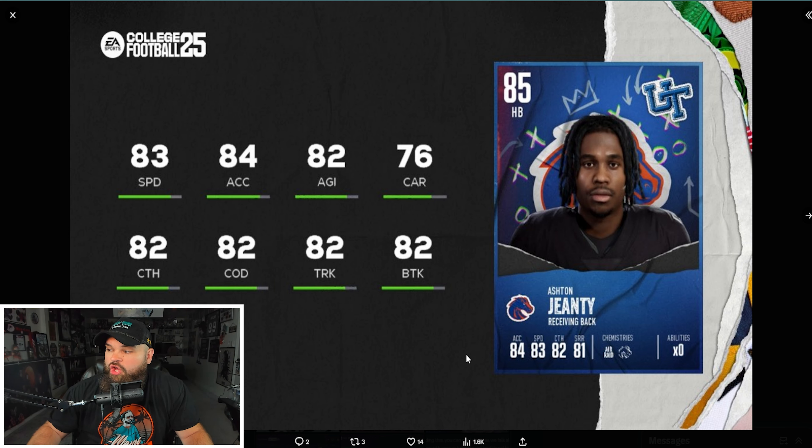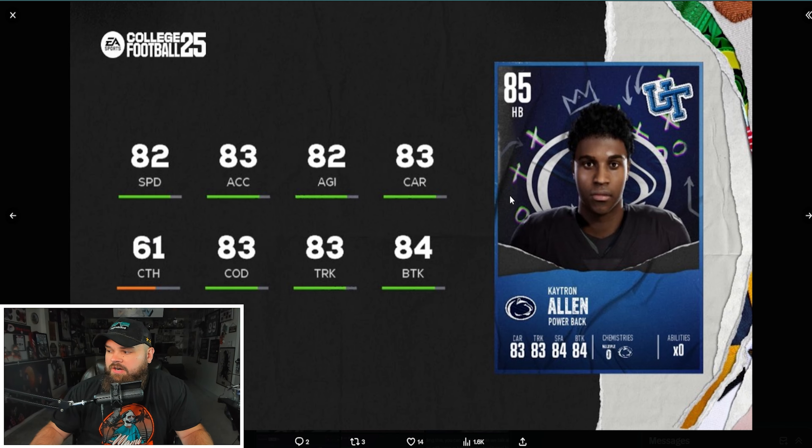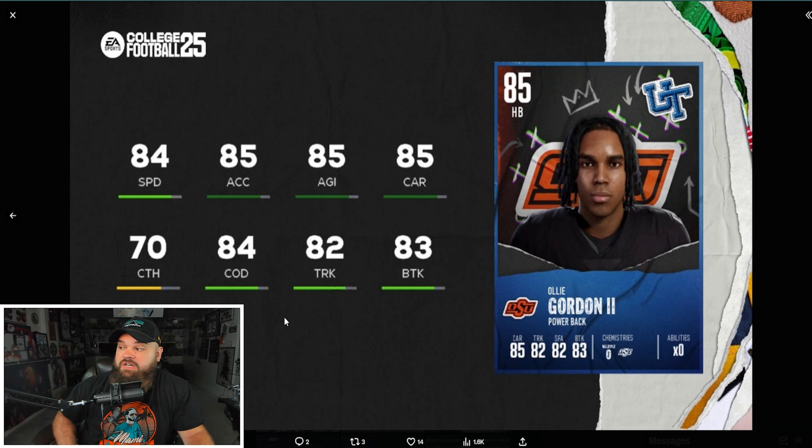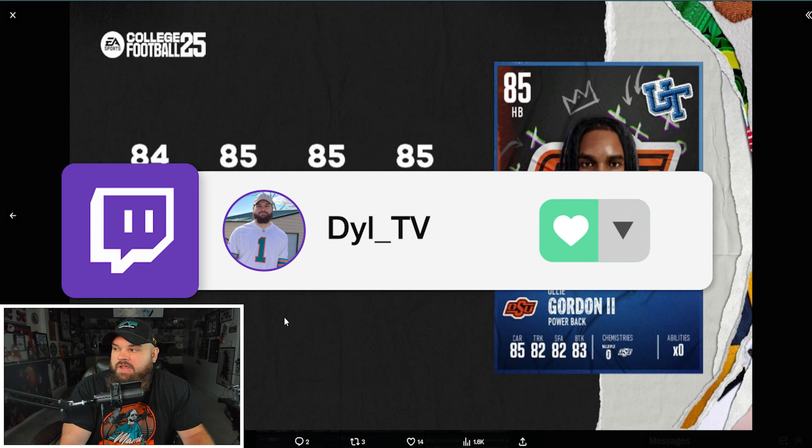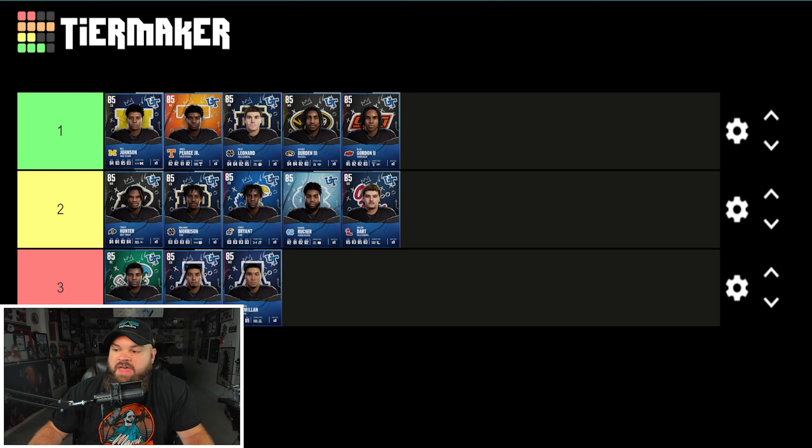Finally, running backs. Ashton Jeanty from Boise State has 83 speed, 84 acceleration, and 82 catching — a great receiving back. For running backs I look at break tackle, carrying, and speed. Katron Allen has lower catching and 82 speed but higher carrying and more break tackle. Ollie Gordon leads the group with 84 speed, 70 catching, 83 break tackle, and 84 change of direction. My RB rankings: Ollie Gordon at number one, Ashton Jeanty at number two, and Katron Allen at number three.